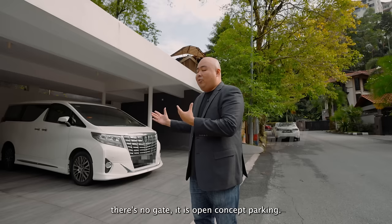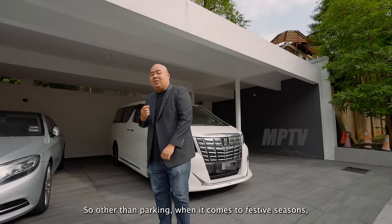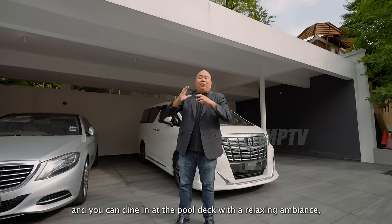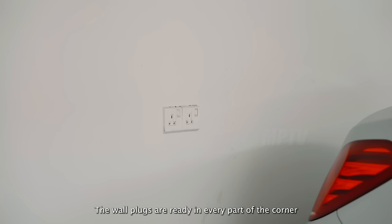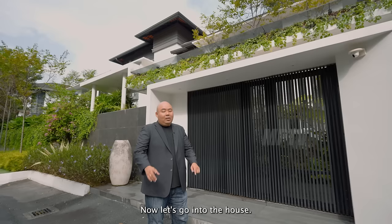You'll notice there's no fencing and no gate — it's open concept parking. That's because there's 24-hour security in this gated garden community. This car park is designed with dual functions: other than parking, during festive seasons, this is where you can host parties and have catering. Wall plugs are ready in every corner and along the walls, so you can add more lighting and fans into this space.